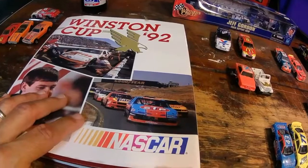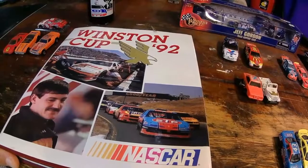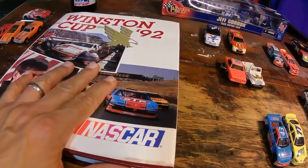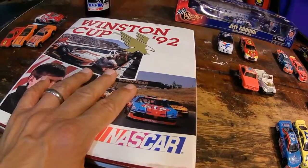I believe I have 1990, 91, now 92 and then 2001, 2002. So it's a great resource. It takes you through every single race — all the big stories, all the strategies, all the heartbreak, all the excitement.